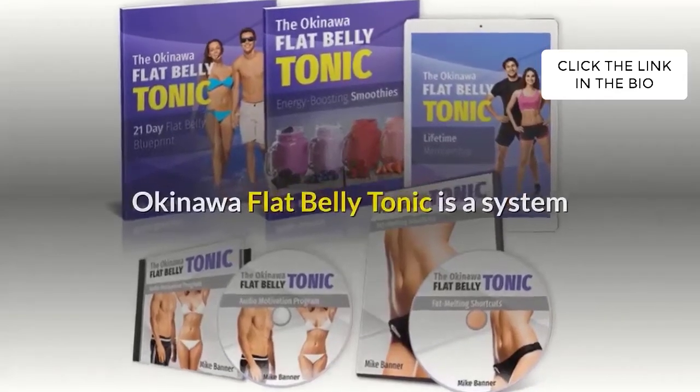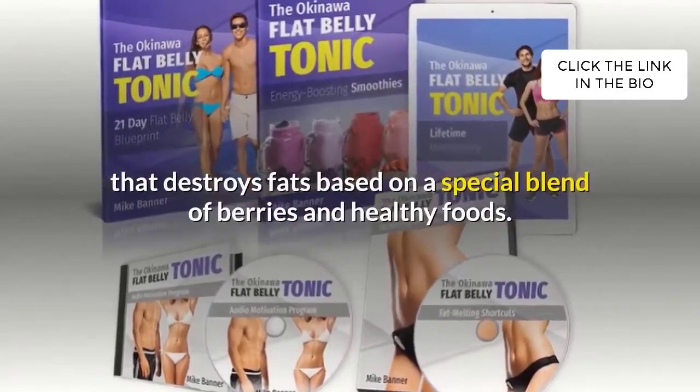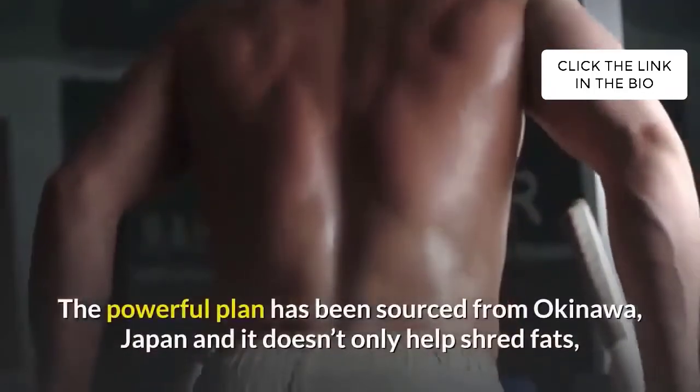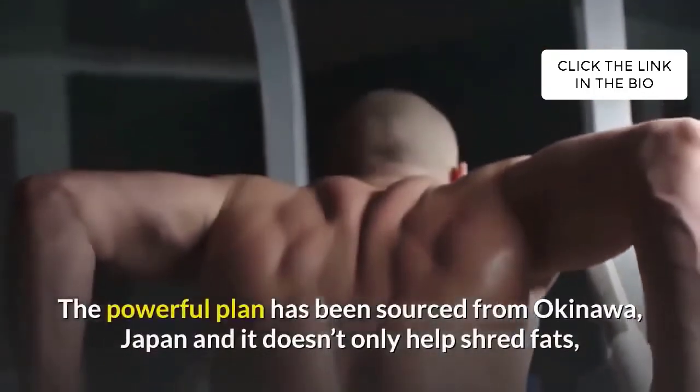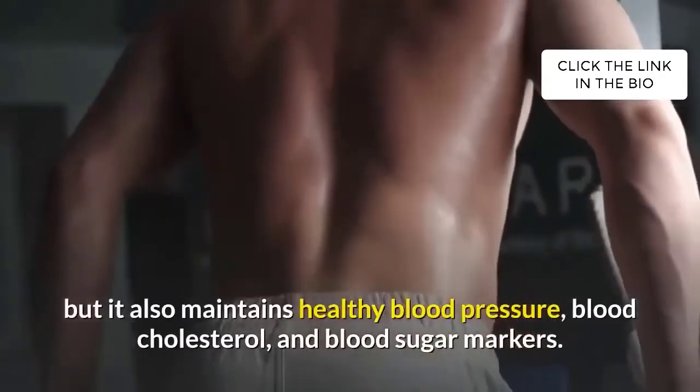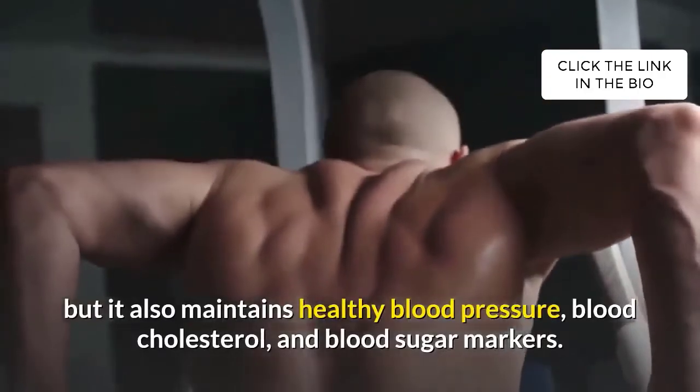Okinawa Flat Belly Tonic is a system that destroys fats based on a special blend of berries and healthy foods. The powerful plan has been sourced from Okinawa, Japan, and it doesn't only help shred fats, but it also maintains healthy blood pressure, blood cholesterol, and blood sugar markers.